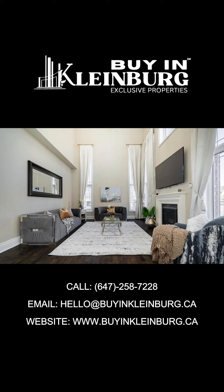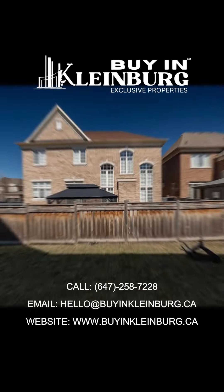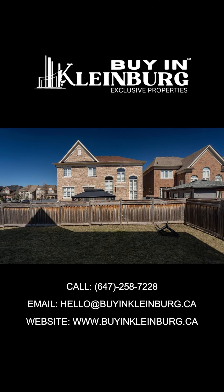Don't miss out on the chance to make it yours and indulge in the ultimate Kleinberg luxury lifestyle. Book your tour now.